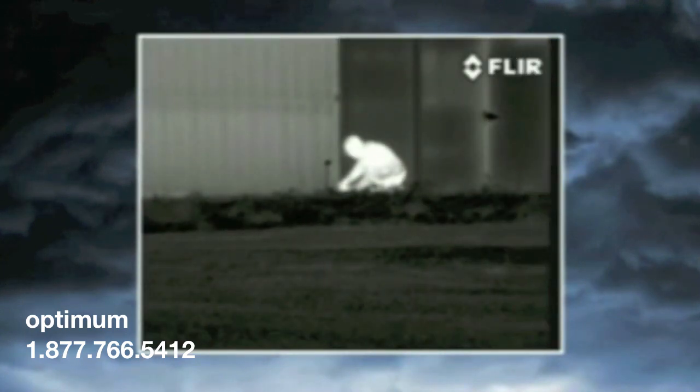With Pathfinder LE, officers can see suspects clearly in total darkness, making it easy to monitor suspicious activity without alerting suspects to the presence of a watching officer.